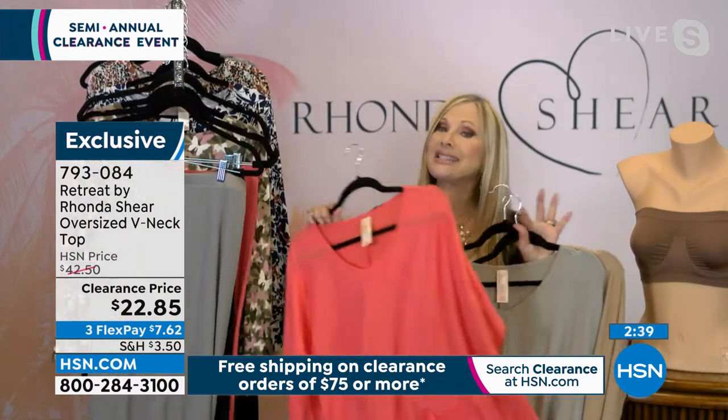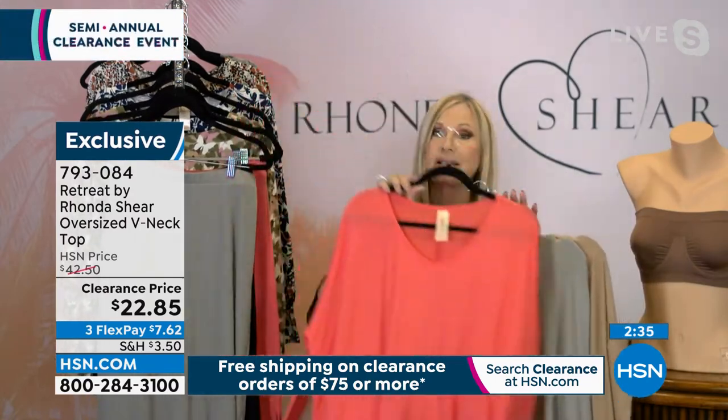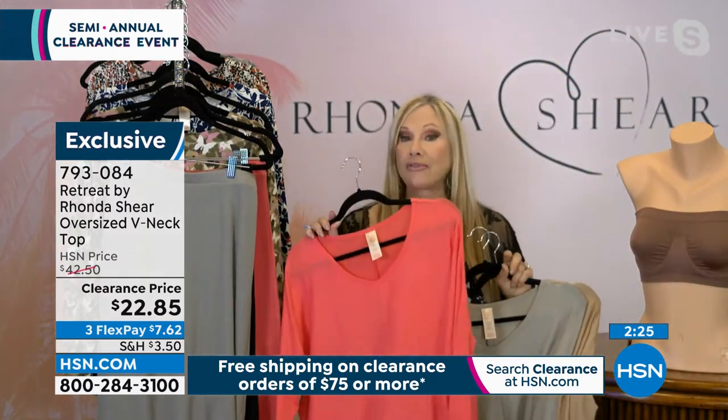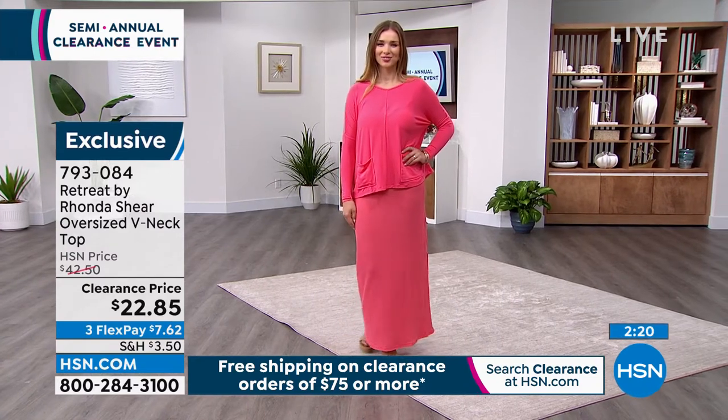We also have matching beautiful pants. This is lounge elevated — really great lounge with great pockets. All of our Retreat tops are tunic length. You can tuck them in or half tuck, but I'm leaving mine out to cover my tummy and hips.